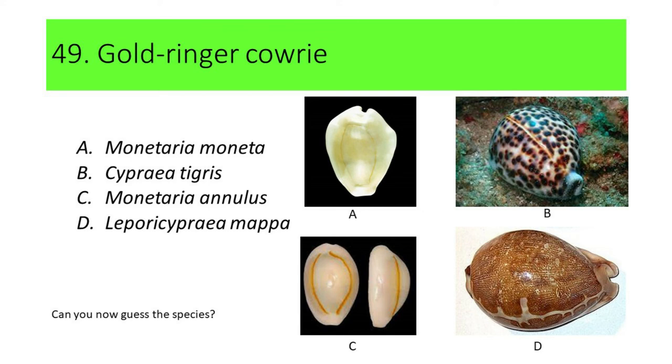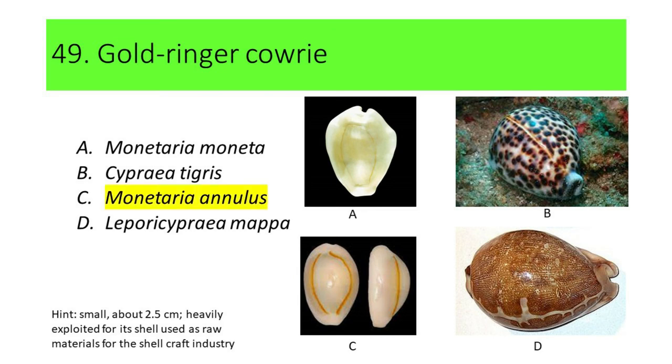C. Monetaria annulus. D. Lypuris cypraea mapa. Can you now guess the species? Here's another hint: this species is small, about 2.5 cm in shell length, and is heavily exploited for its shell used as raw material for the shellcraft industry. If your answer is C, or Monetaria annulus, you're correct. Monetaria annulus is commonly called Gold Ring Cowrie.